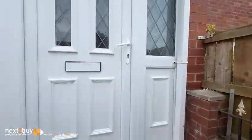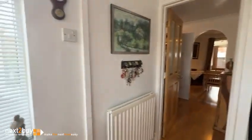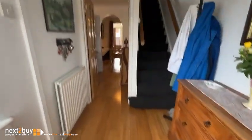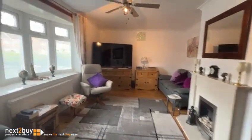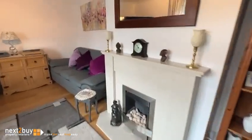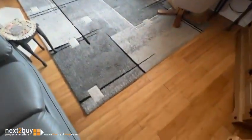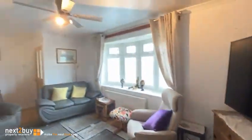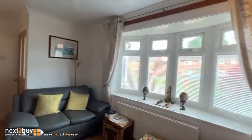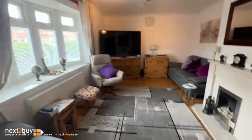We're heading into the porch here, all the way and straight through into the lounge, which is a nice size. Fireplace as you can see, and it's got wood flooring. Good size room.